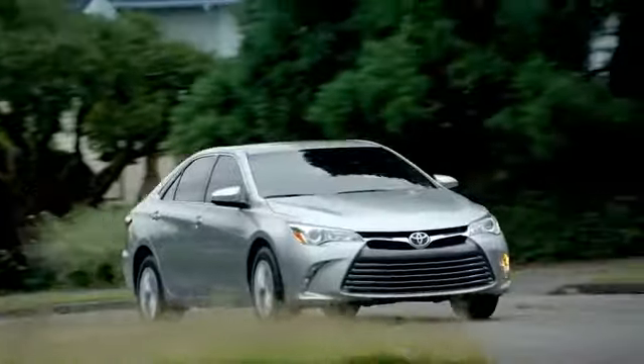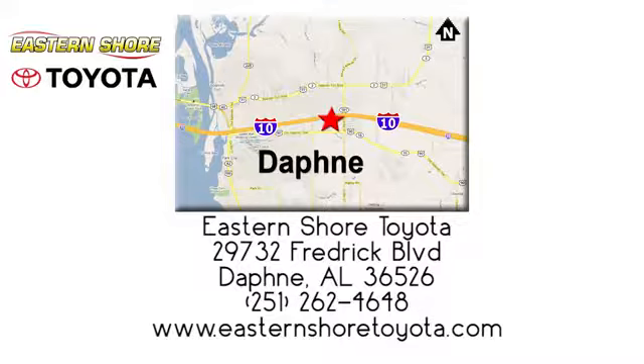Put your mind at ease when you purchase a new, used, or certified pre-owned vehicle from Eastern Shore Toyota. Call, click, or stop in today. We're located at 29732 Frederick Boulevard in Daphne. We'll be right back.